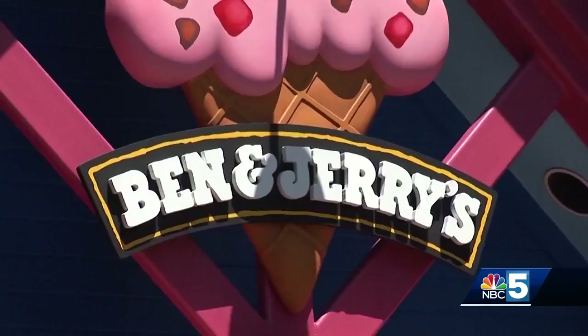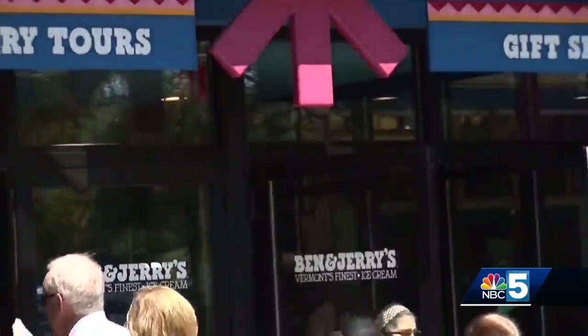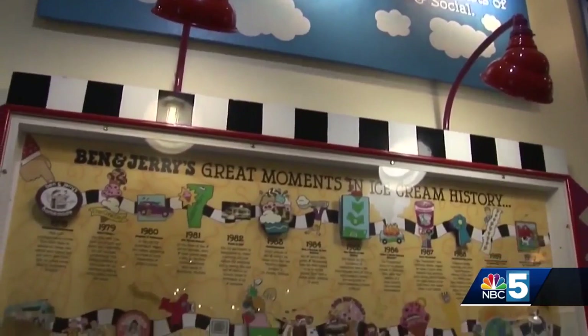Jerry Greenfield, the co-founder of Ben & Jerry's, says manufacturing companies have a responsibility to take steps to cut fossil fuels. "I think everybody realizes that all companies, but especially manufacturing companies, have a big environmental footprint. And we have a responsibility to do as much as we can and we're committed to doing it."